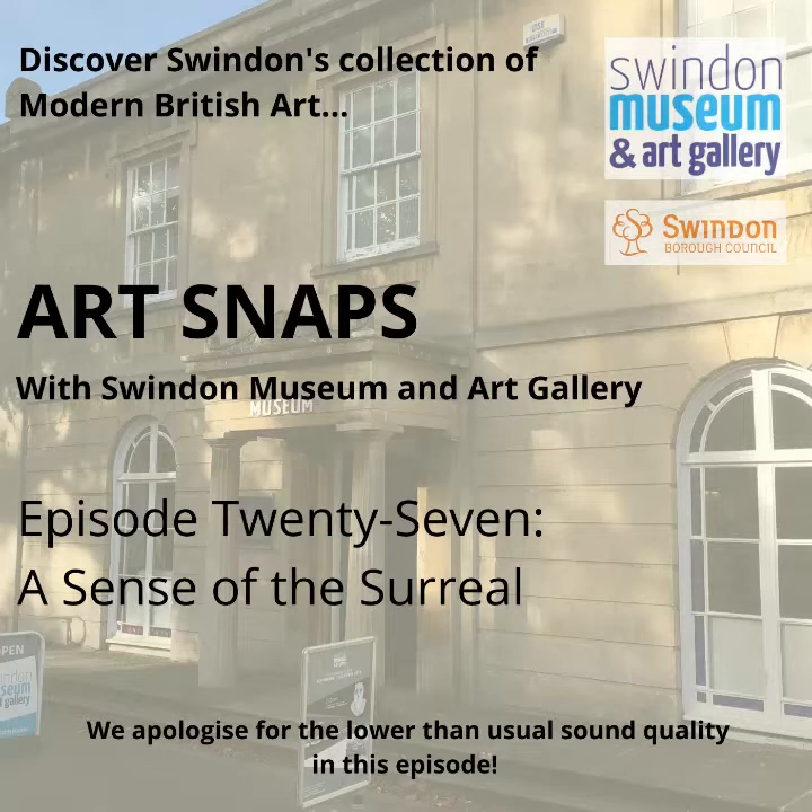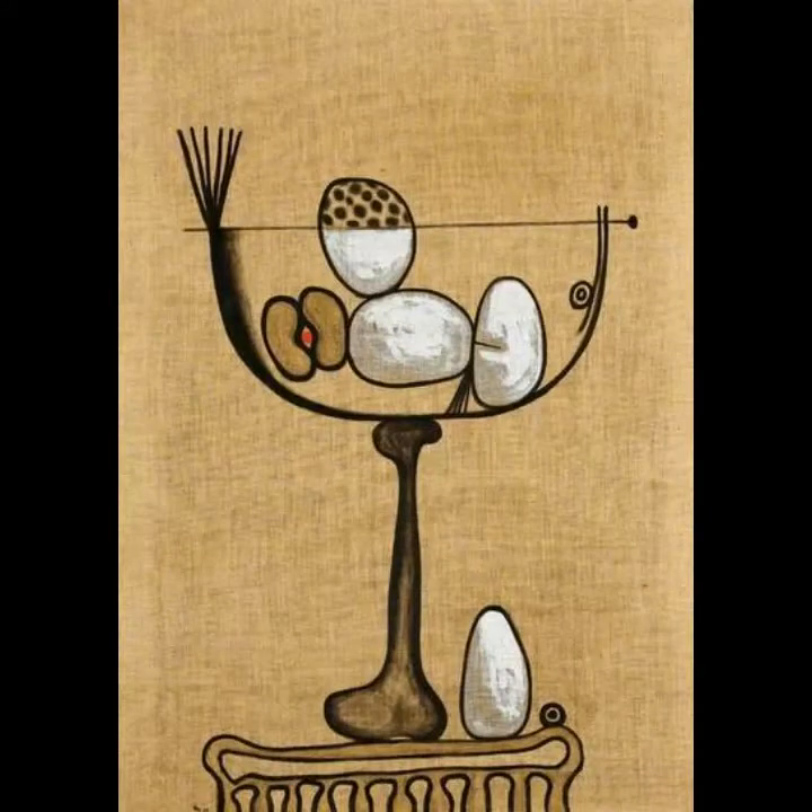Speaking of new episodes, let's get to the point and start this one. At the time of recording, it's October half term, which means we're very much looking forward to Halloween — a time to celebrate things that are a bit weird and wonderful, or not of this world. So we've been putting out lots of posts on social media featuring artworks in the collection which have something dark or surreal or otherworldly about them. And today I want to focus on that word 'surreal' in relation to three great pieces from Swindon's art collection.